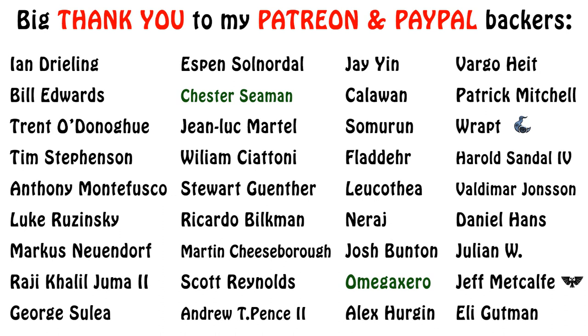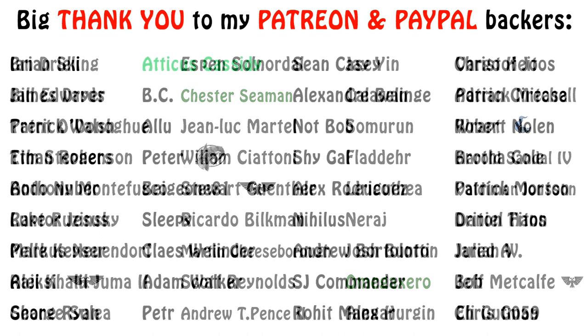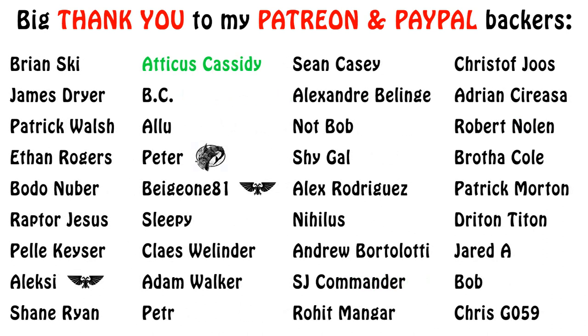If you found the episode informative or entertaining, please consider supporting the series as it does not get a lot of views. You can do that by watching to the end, liking, sharing, commenting, and subscribing. Thanks a lot for watching, and may the blessings of Shai-Hulud be upon you!